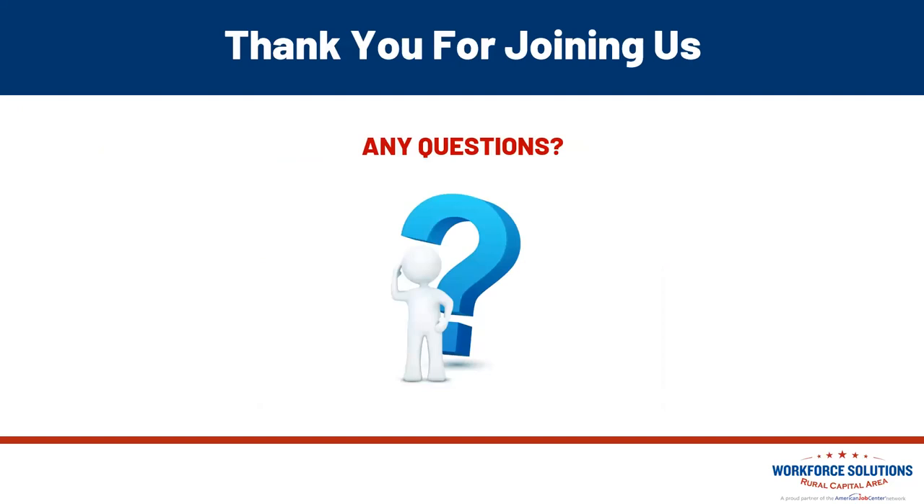I really appreciate you coming. If there is anything we can do to help you through your job search process, please reach out — that's what we're here for. I hope everyone has a great afternoon, and I hope to see you all at the next workshop.